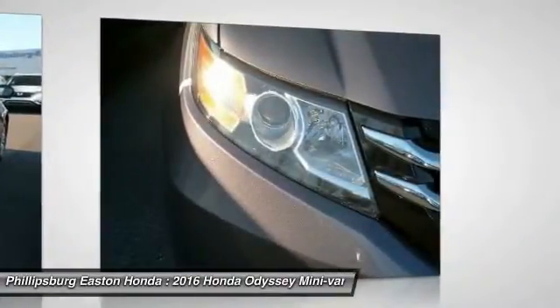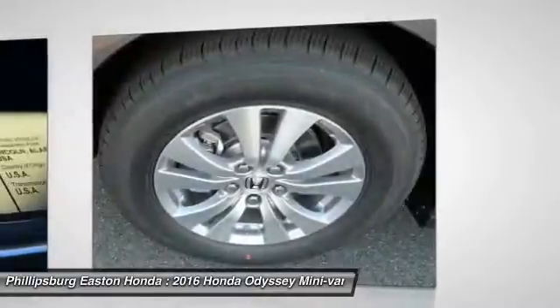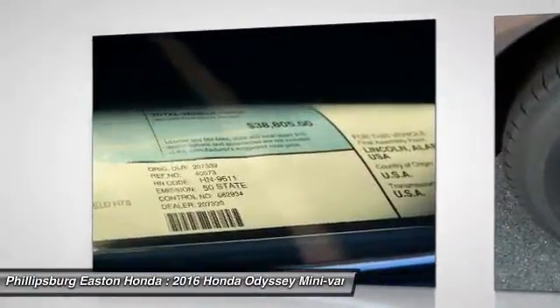Steering wheel audio controls, backup camera, power lift gate, power passenger seat. Wouldn't you look great in this vehicle?